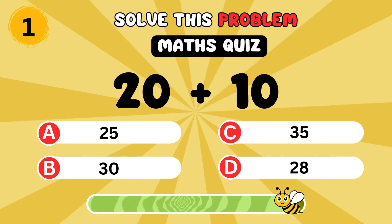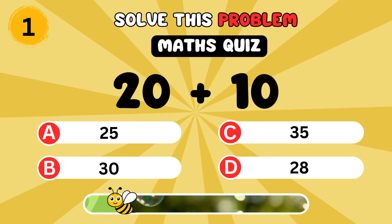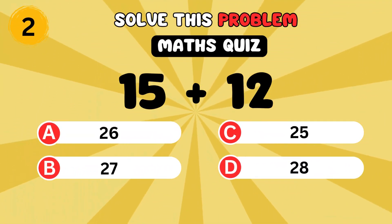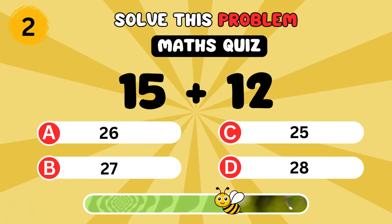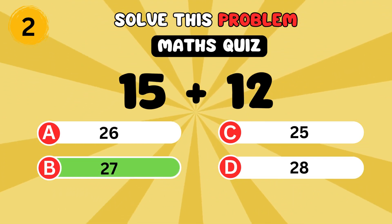What is 20 plus 10? It's 30. What is 15 plus 12? It's 27.